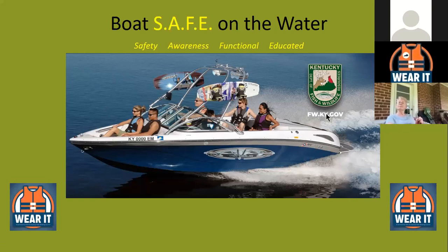For Fish and Wildlife in Kentucky, we try to do the slogan: we want you to boat SAFE on the water. When we say boat SAFE, it's basically an acronym that stands for Safety, Awareness, Functional, and Educated. Throughout this PowerPoint presentation we're going to answer what safety, awareness, functional, and educated mean. We want you to boat safe on the water in Kentucky, Virginia, or wherever you are.